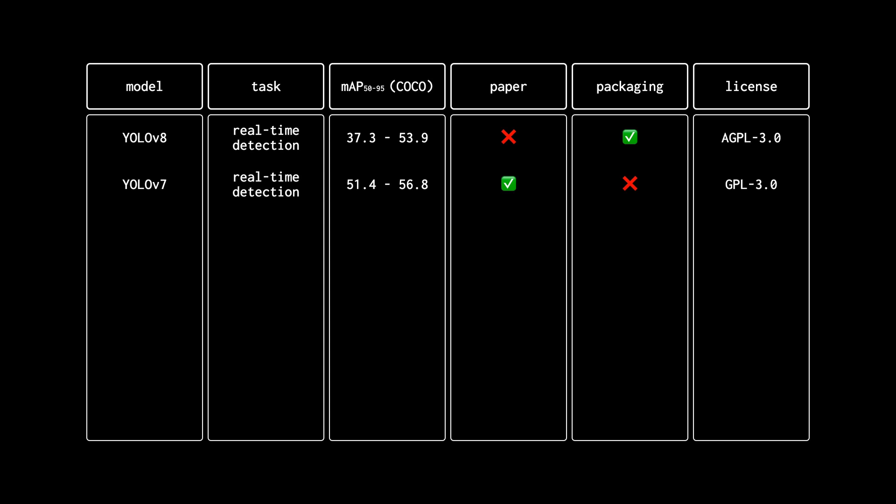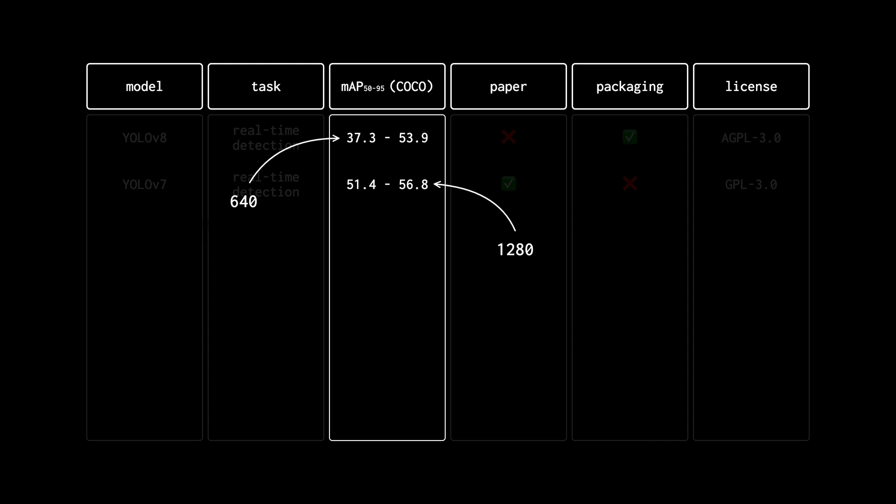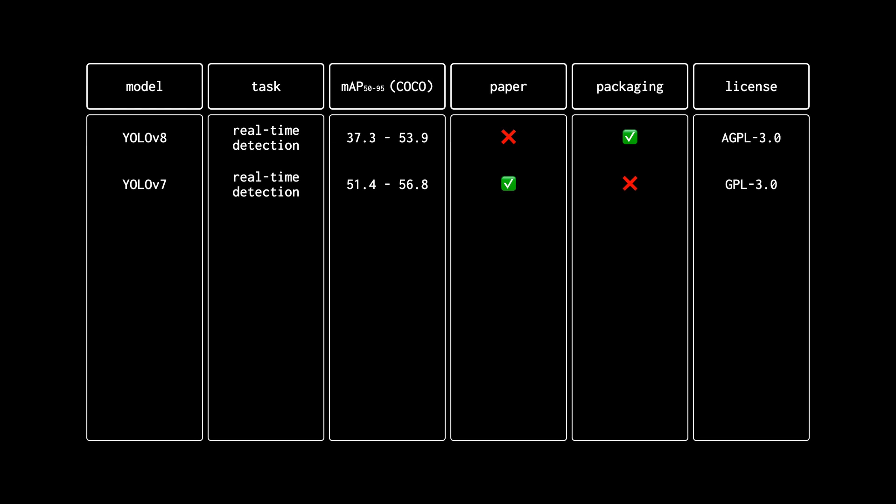Next up, YOLOv7. The YOLOv7 paper was showcased at CVPR 2023 and is currently holding number three in the real-time object detection category on Papers with Code with 56.8 mAP. However, that score was achieved using 1280 input resolution. If we only consider versions trained on 640 input — like YOLOv8 — the top score for YOLOv7 drops to 53.1, actually lower than YOLOv8. YOLOv7 doesn't have any pip package or SDK; you can only install it from source.